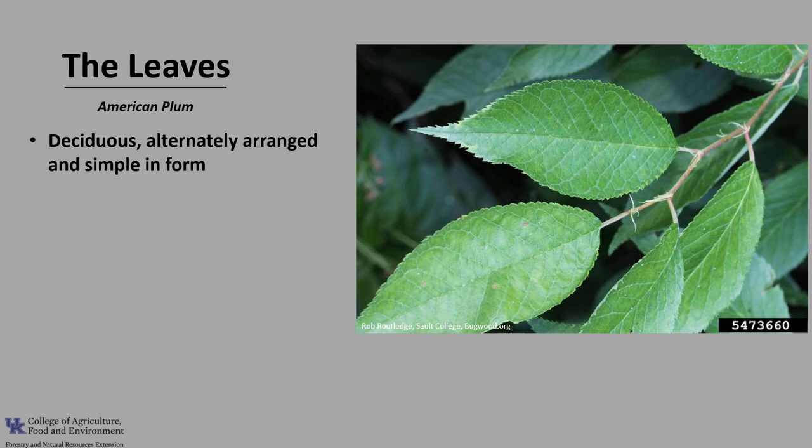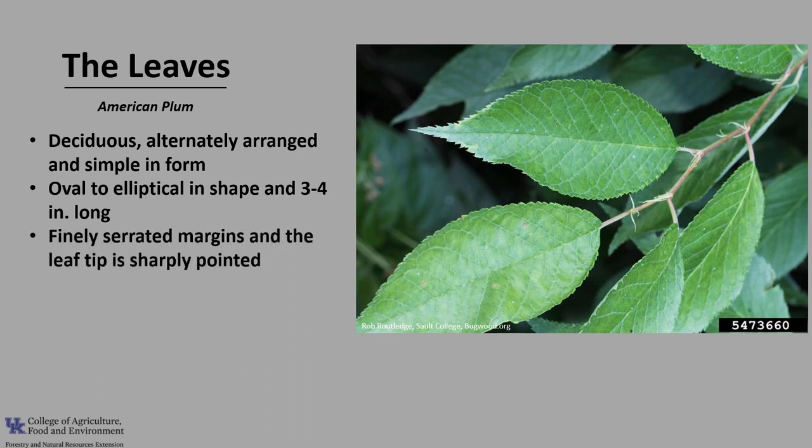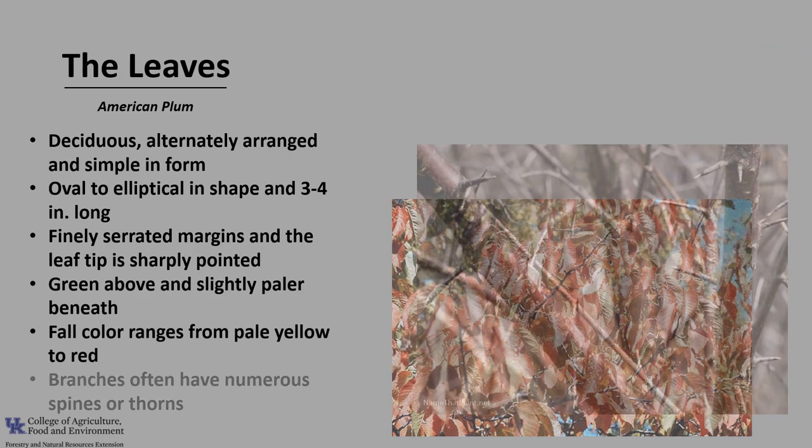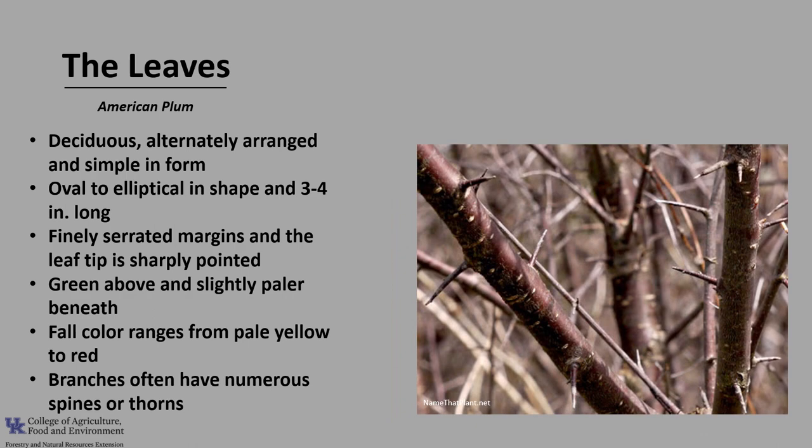The leaves are deciduous, alternately arranged on the twig, and simple in form. The leaves are oval to elliptical in shape and about three to four inches long. They have finely serrated margins and the leaf tip is sharply pointed. During the growing season, they are green above and slightly paler beneath. Fall color ranges from pale yellow to red. The branches often have numerous spines and thorns.